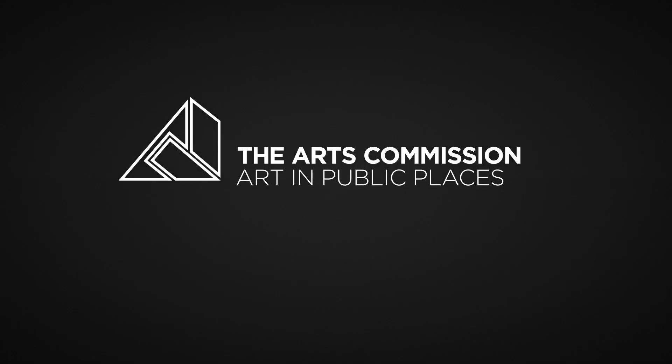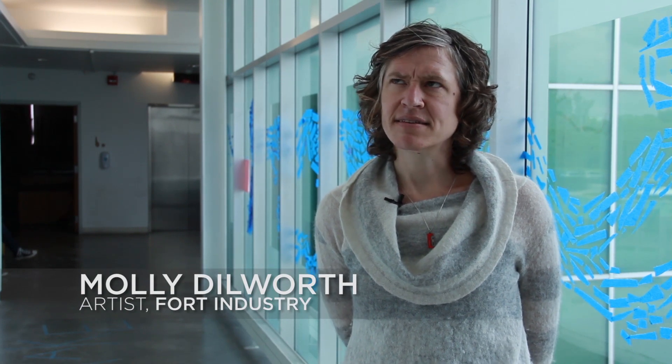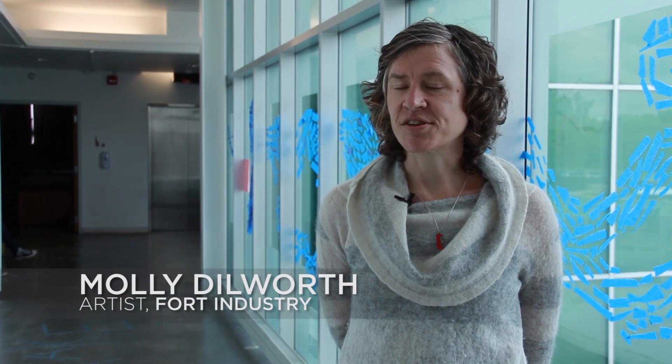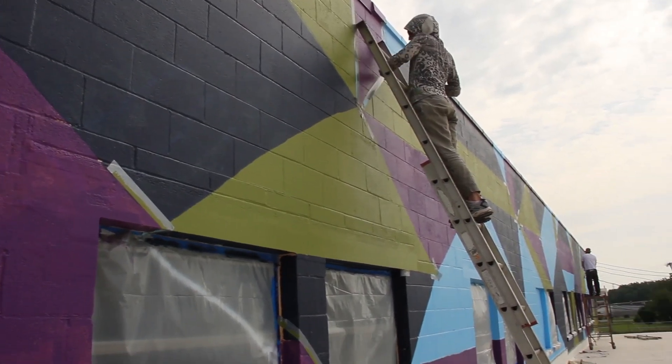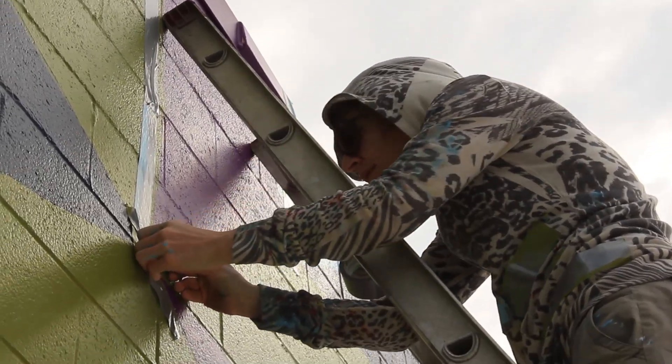I'm Molly Dilworth. I'm an artist who lives in Brooklyn. I grew up in Chelsea, Michigan, not so far from Toledo. About five or six years ago I started making paintings outside — large-scale paintings, mostly on rooftops and street surfaces to be seen on Google Earth.